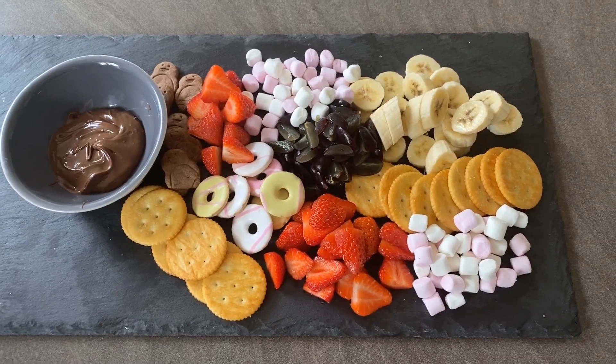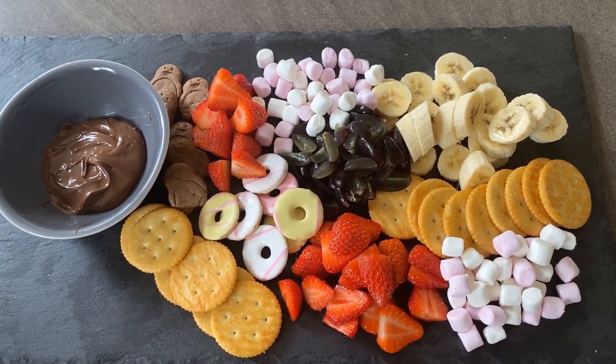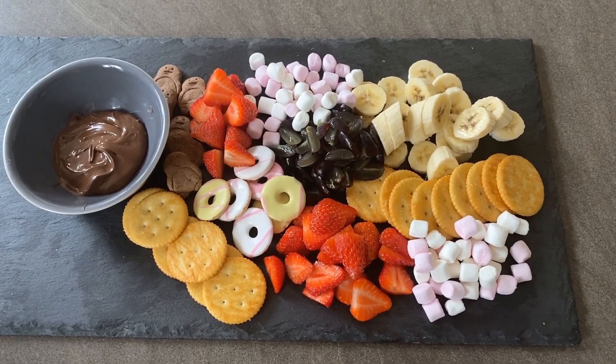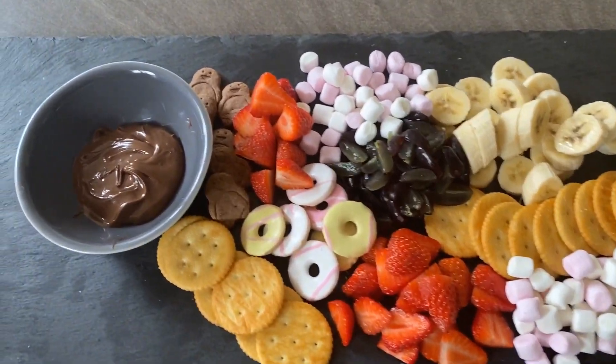On Sunday we had this for pudding — it's melted Nutella with some strawberries, party rings, grapes, banana, marshmallows, and some penguin biscuits. And that's all for the meals of the week — thank you so much for watching, and if you liked it please like and subscribe!